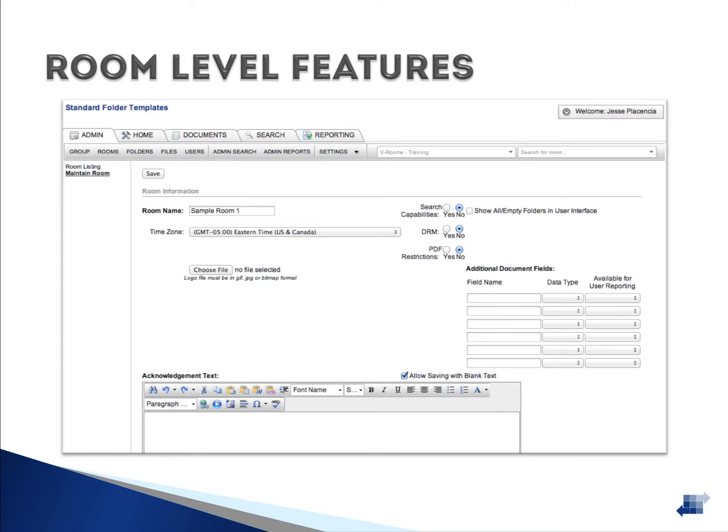Each Data Room you've created has access to several features. Search, Digital Rights Management, and PDF restrictions can all be turned on or off on a room-by-room basis. Each room's acknowledgement text is fully customizable. At the room level, you have the ability to perform a room archive, which completely downloads a copy of all of the contents in the Data Room. This can be performed at any time during the project, and other VDR providers may charge a fee for this capability.